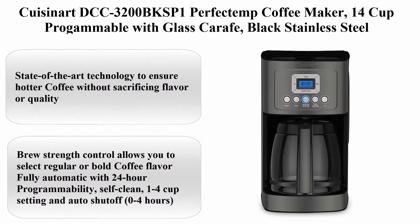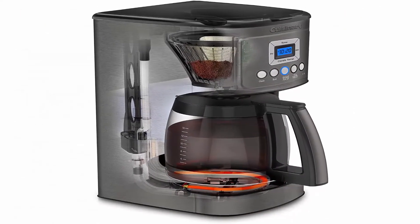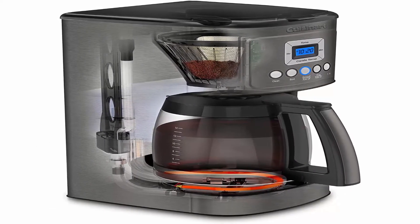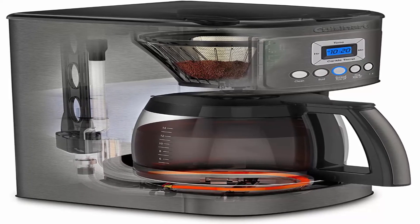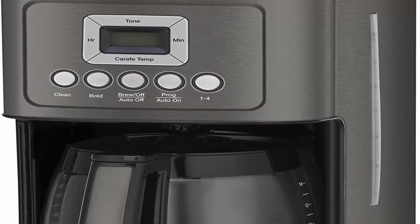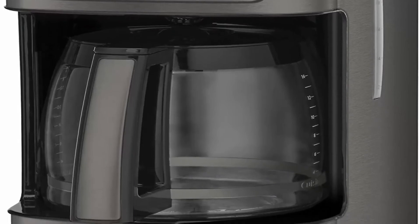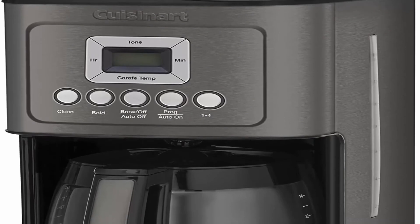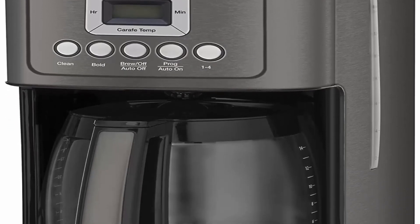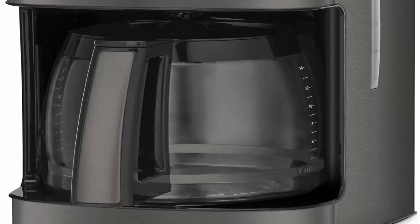Top 4: Cuisinart DCC-3200 Perfect Temp Coffee Maker, 14-cup programmable with glass carafe, black stainless steel. State-of-the-art technology ensures hotter coffee without sacrificing flavor or quality. Brew Strength Control lets you select regular or bold coffee flavor. Fully automatic with 24-hour programmability, self-clean, 1-to-4-cup setting, and auto shutoff from zero to four hours. Adjustable keep-warm temperature control and gold tone commercial-style permanent filter included.